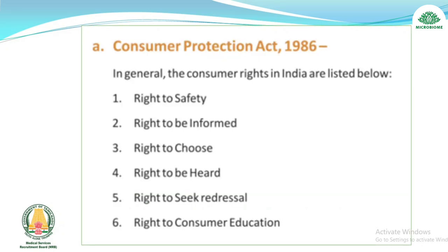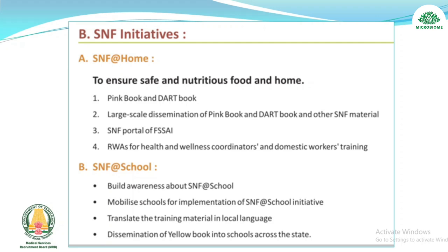About the Consumer Protection Act 1986 — there are six consumer rights in India: right to safety, right to be informed, right to choose, right to be heard, right to seek redressal, and right to consumer education.